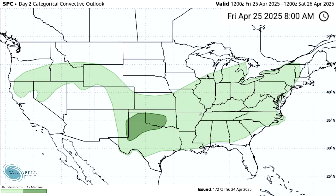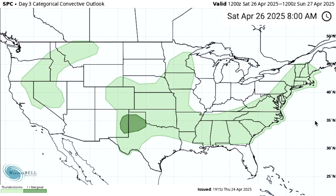Day 2 here for Friday the 25th — we have a very large general thunderstorm risk area and then a decent marginal risk area for New Mexico, Texas, and Oklahoma. Day 3, which will be Saturday the 26th, is similar: two general thunderstorm risk areas and a marginal risk region as well.